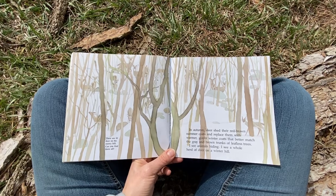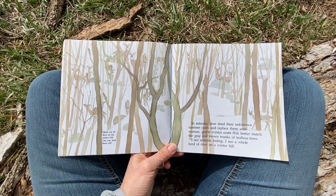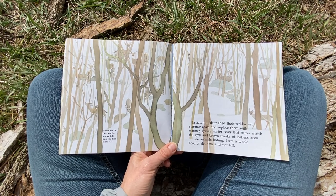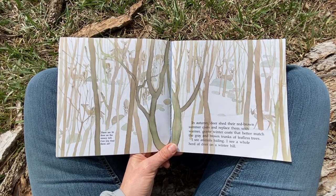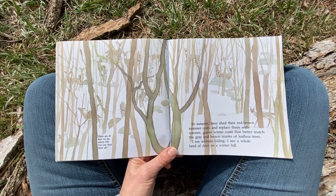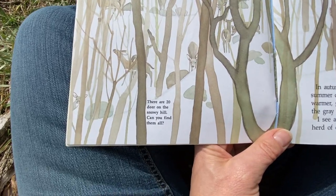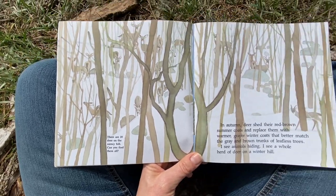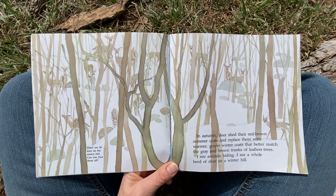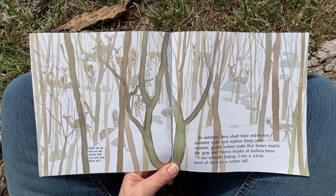In autumn, deer shed their red-brown summer coats and replace them with warmer, grayer winter coats that better match the gray and brown trunks of leafless trees. I see animals hiding. I see a whole herd of deer on a winter hill. That is a lot of deer. This says there are 20 deer on the snowy hill. Can you spot them all? That would be really cool to see that many all at once. I don't think I've ever seen a herd that large together like that.